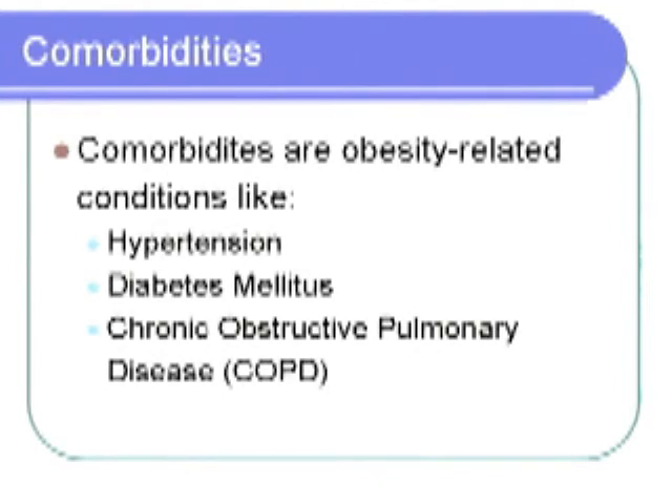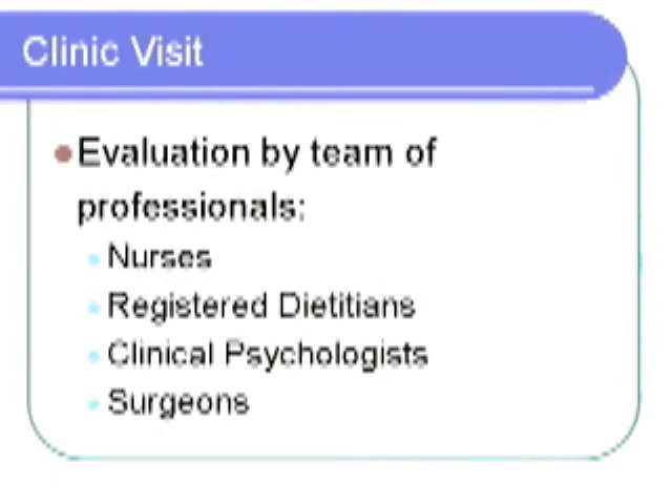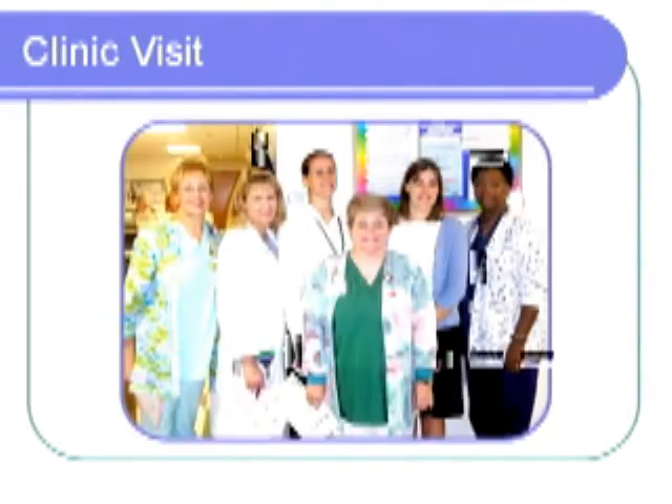Once referred and appropriate paperwork is completed, the person will be evaluated during a clinic visit to determine whether or not they are ideal candidates for the surgery. The clinic visit involves a team of specialists, including nurses, registered dietitians, clinical psychologists, and surgeons, who will make the determination on whether or not the person is an ideal candidate.